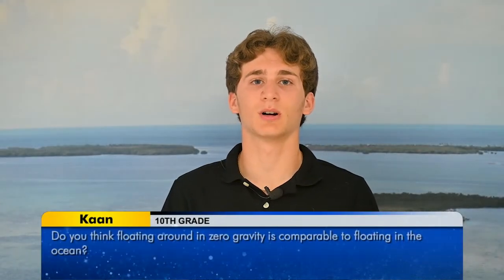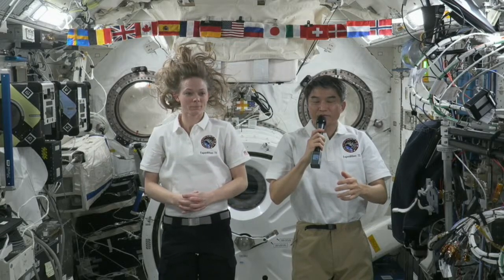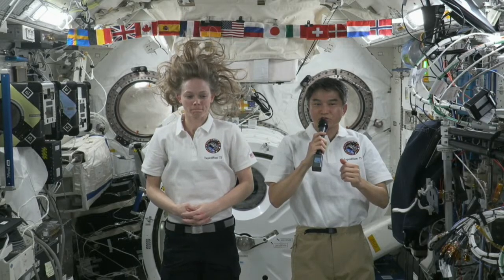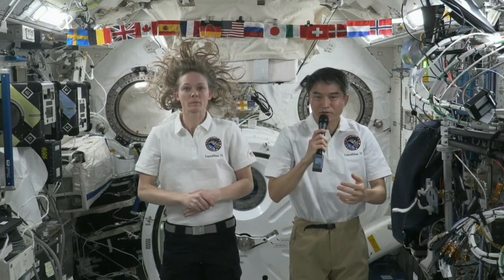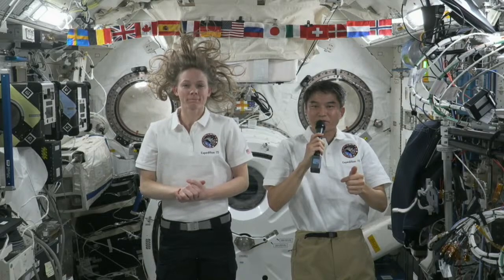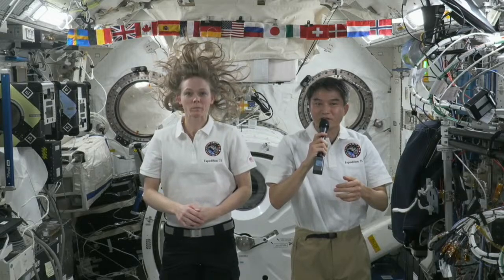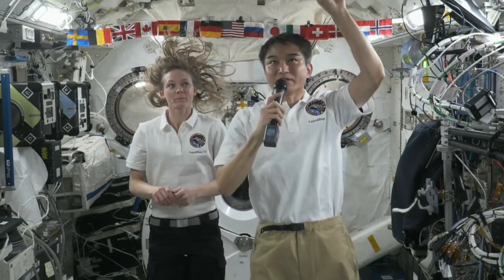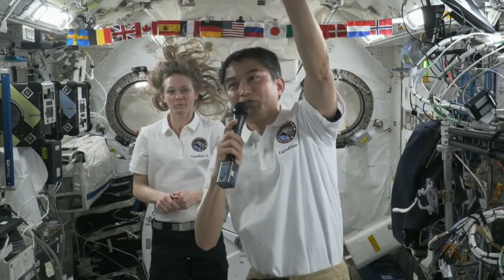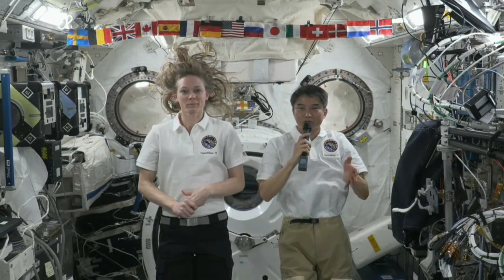Hi, I'm Khan. My question is, do you think floating around in zero gravity is comparable to floating in the ocean? Yes, to some extent. We do training for spacewalks in NASA's huge pool next to Johnson Space Center. However, there is one big difference: in water, our bodies get a lot of resistance. But in microgravity, we don't get such resistance because air is so thin — it's very easy to move. On the other hand, it's very difficult to get stabilized or stop motion. In water, it is difficult to move but easy to stop. That's the key difference between water and microgravity.